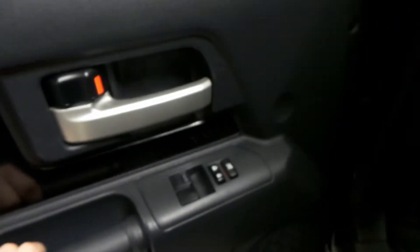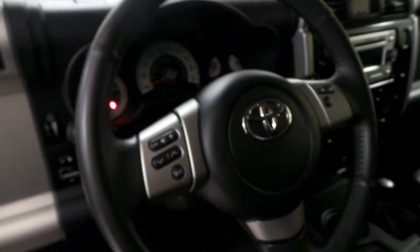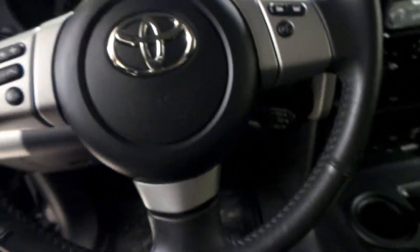First we'll check out the interior. We've got our power windows and power locks on the driver's door, side mirror controls as well as your lighting controls, front floor mats and a black vinyl interior with manual seats. Your steering wheel displays your volume controls, radio controls, Bluetooth as well as your cruise control.